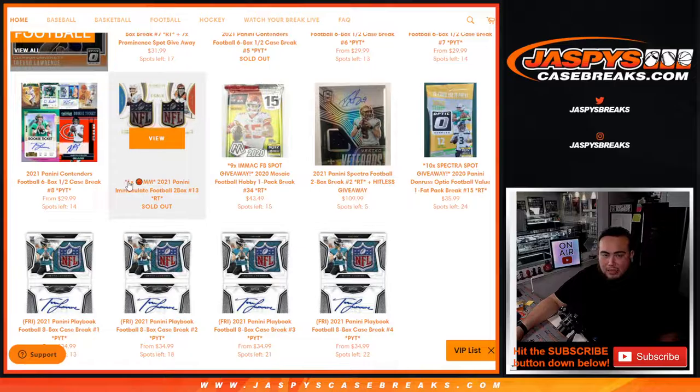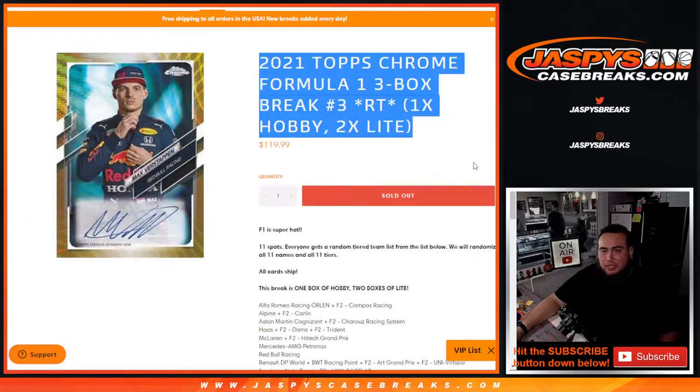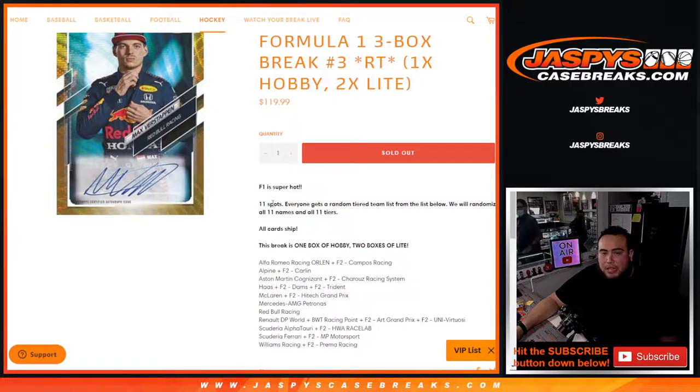Certain promo breaks will end after a certain amount. Any break that has the 1x basketball icon is a March Madness promo. As you can see, this one's not anymore. But this is still a very popular release — 2021 Topps Chrome Formula One, a three-box break with random teams number three. F1 is super hot, guys. I've done at least like five cases on Instagram the last two days and pulled some crazy stuff. I hope to pull some crazy stuff for you guys here.